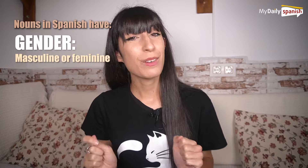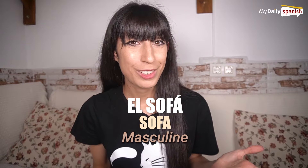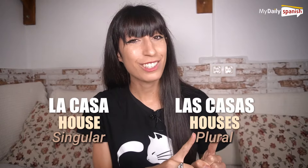To start, adjectives are words that accompany nouns and describe them. Nouns in Spanish have a gender — masculine or feminine. El sofá (sofa) is masculine; la casa (house) is feminine. And they also have number: singular or plural. La casa (house) is singular; las casas (houses) is plural.